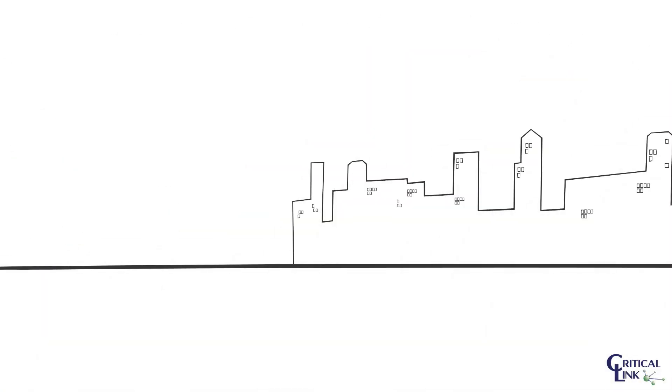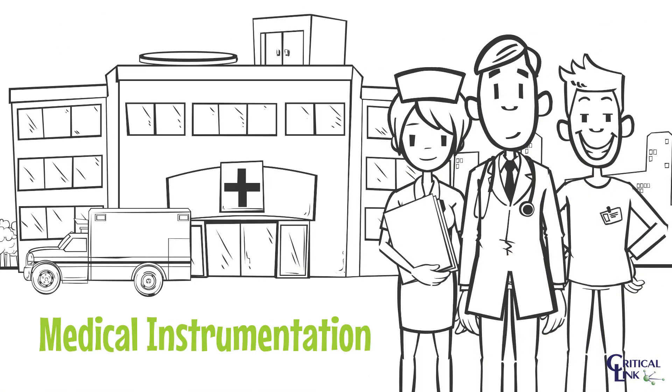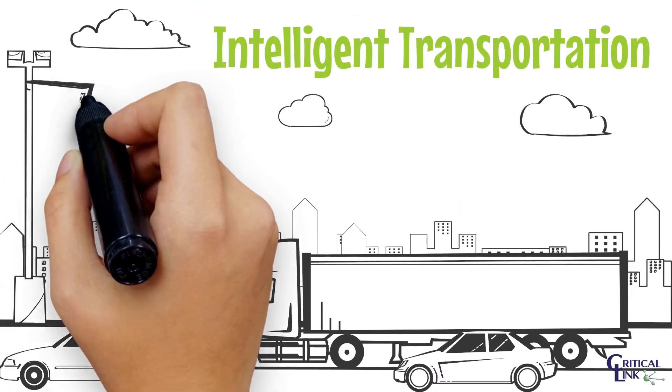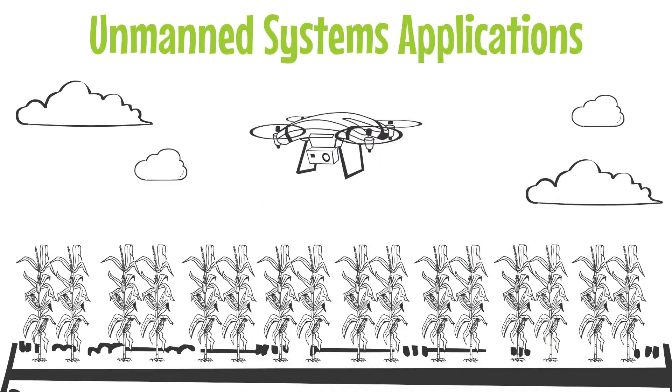To date, embedded imaging solutions have focused on medical instrumentation, intelligent transportation, and unmanned systems applications.